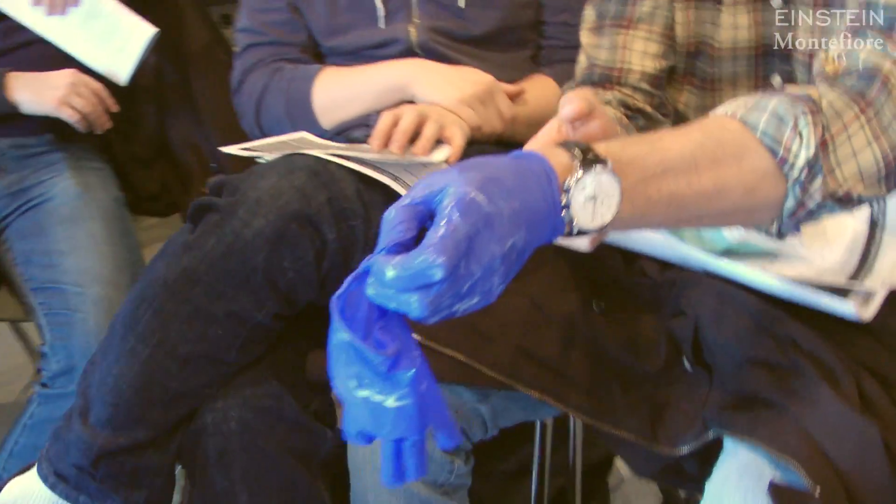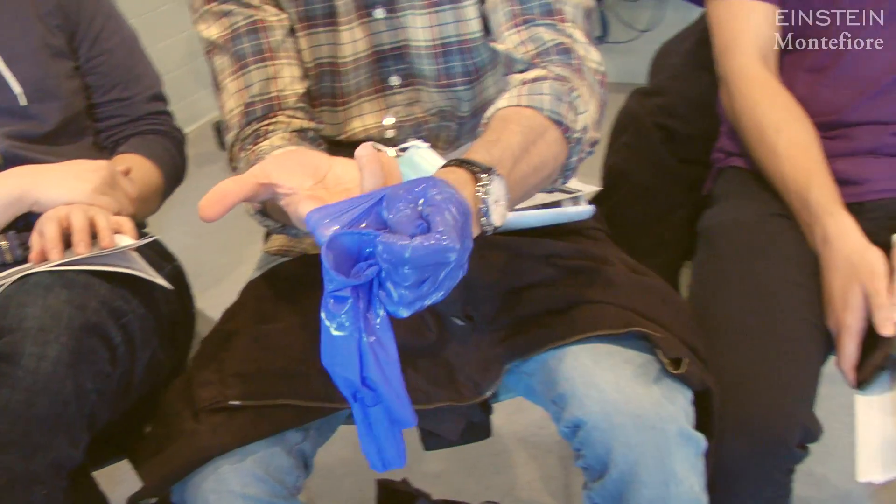When you take your clean finger, get it under the lip of the glove and peel the glove off covered.